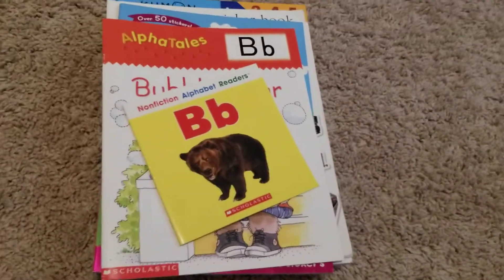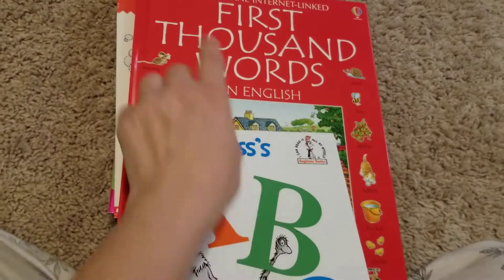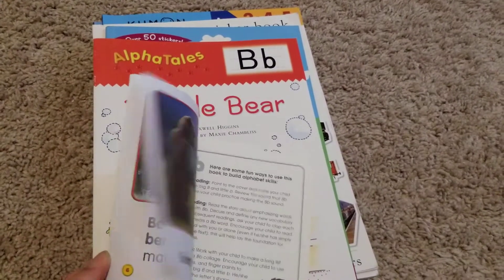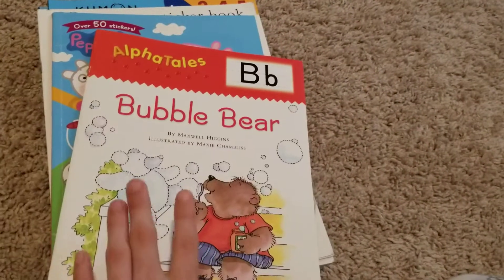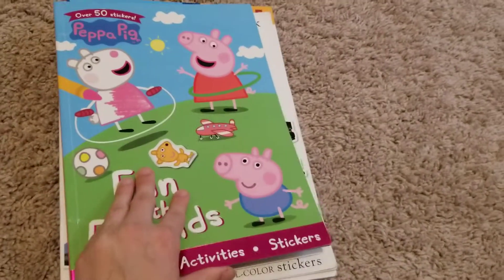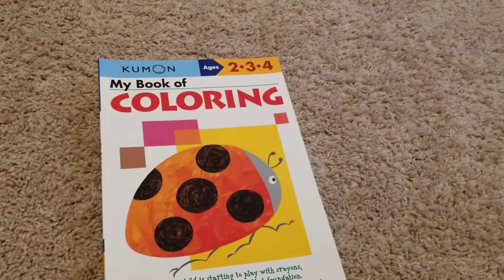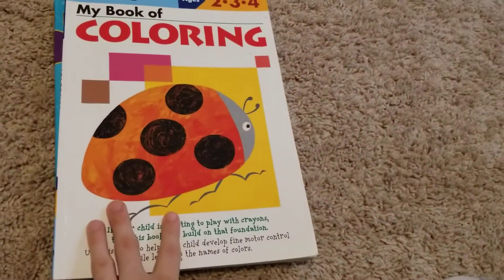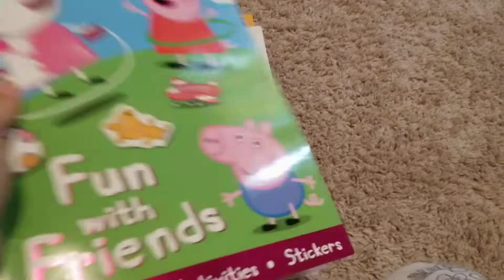Here's some extra stuff we're doing. Language Arts is only scheduled two days a week — Dr. Seuss one day and First 100 Words the next day. So on the days when Language Arts isn't scheduled, we'll be doing non-fiction readers. We're doing the letter B this week — we did letter A last week. We're doing the Bubble Bears Alpha Tale. We're also still doing a sticker and coloring book, a sticker book, May's book from Kumon, and my coloring book.